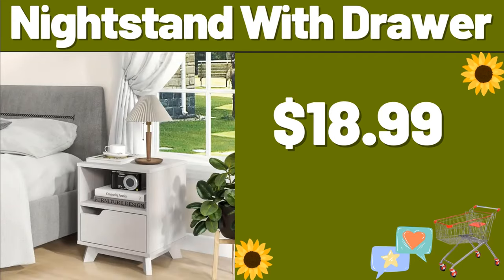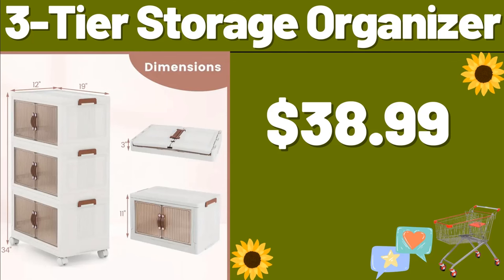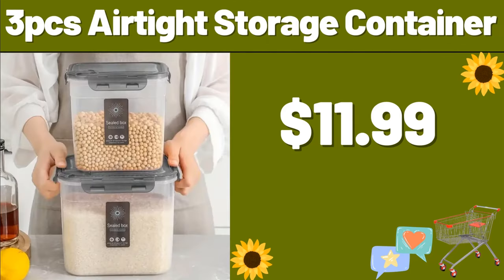Nightstand with drawer, $18.99. Laundry basket, $11.99. Three-tier storage organizer, $38.99. Three-piece airtight storage container, $11.99.